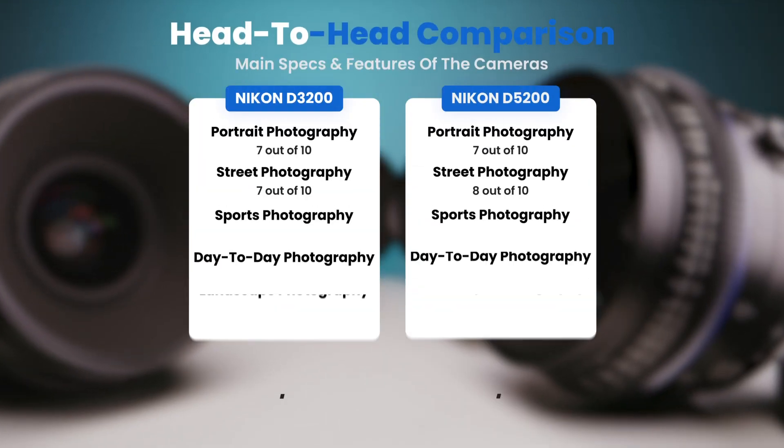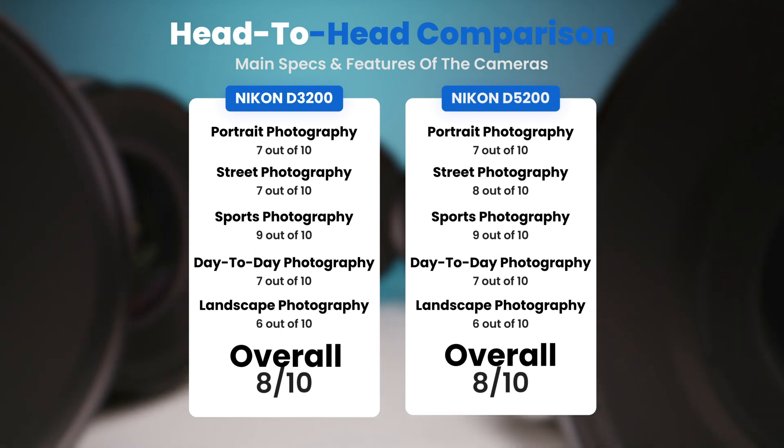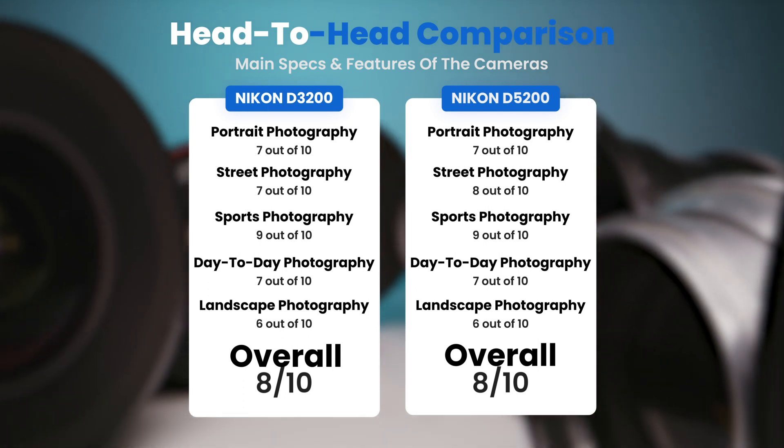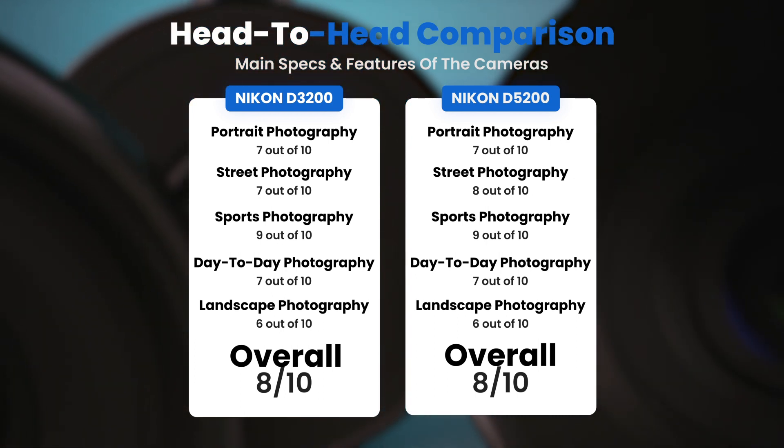To conclude, here are our overall ratings for both of these cameras. Nikon D3200: we will give it an overall rating of 8 out of 10. Nikon D5200: we will give it an overall rating of 8 out of 10.